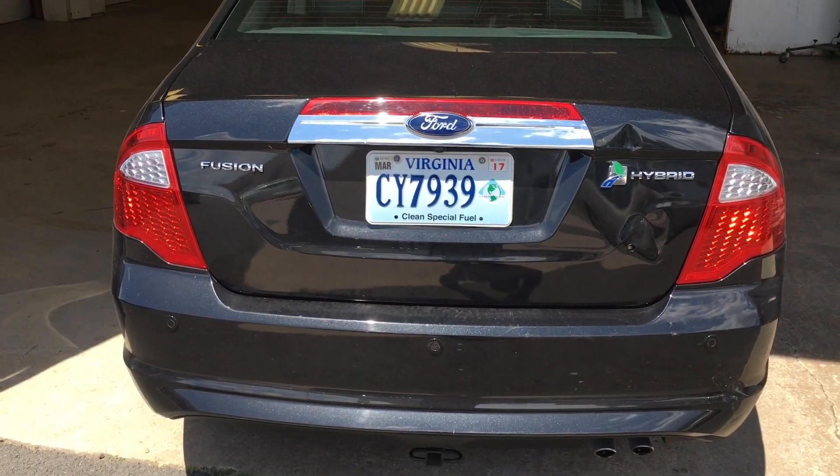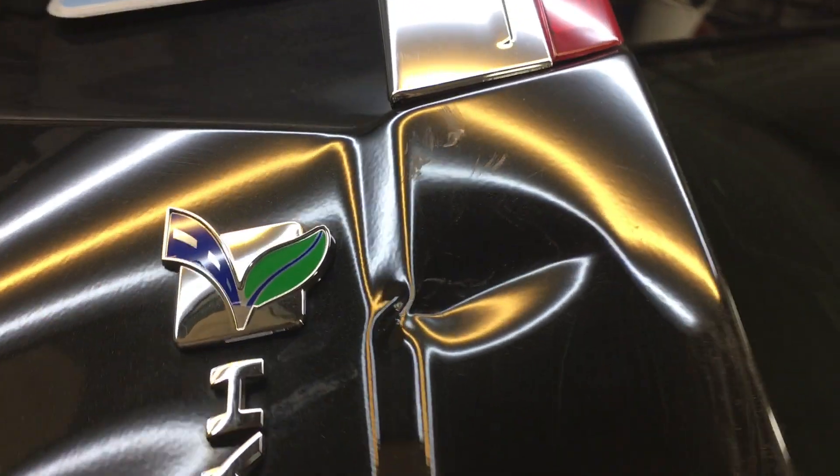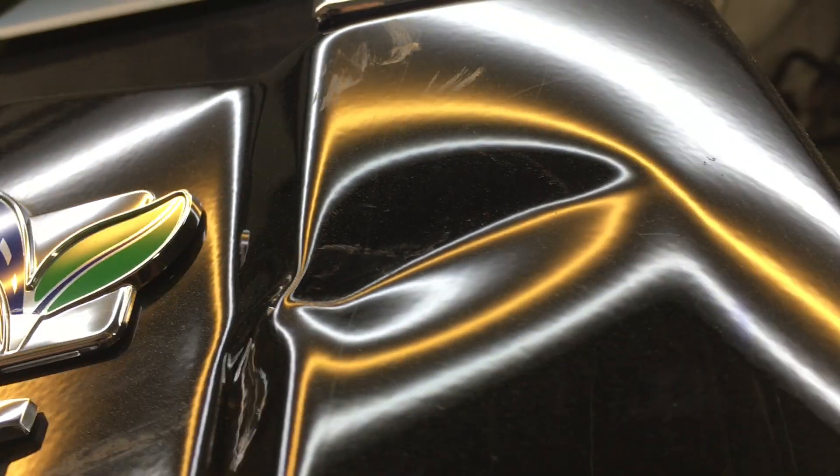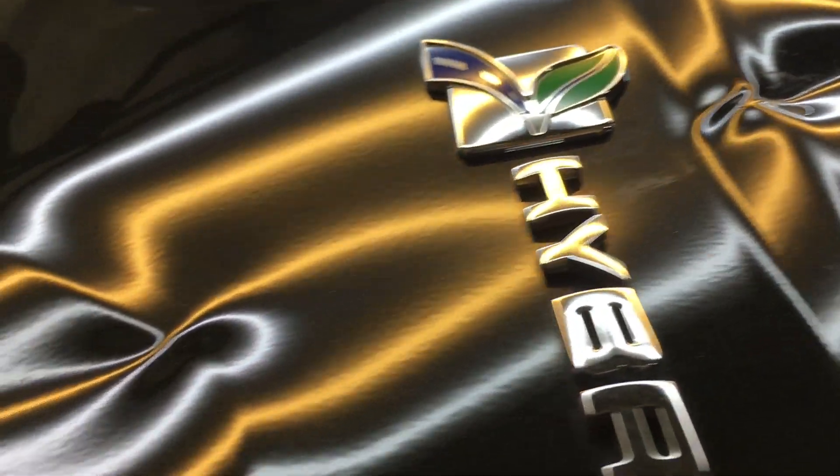This is a wide angle shot so that you can see the size of the dent in relation to the trunk. In this next shot you're seeing the damage in the reflection of the LED lights that we use to repair the dent.